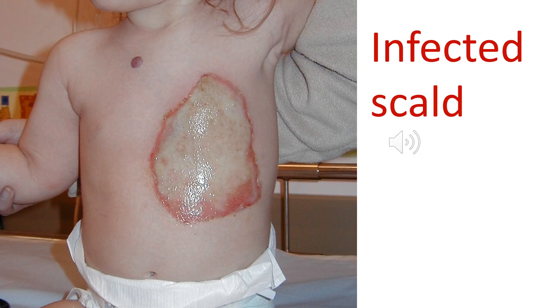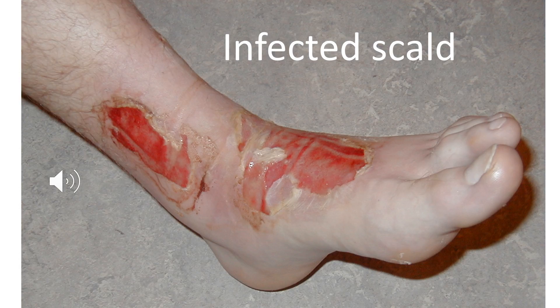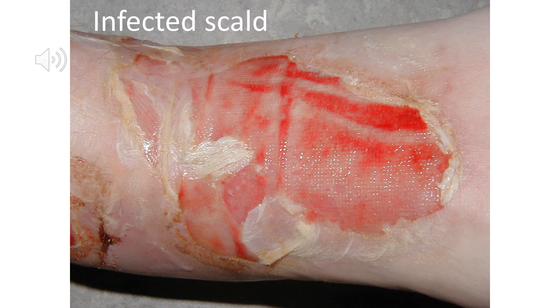Here we see an infected scald in a toddler. This chap dropped a cup of hot tea on his foot six days ago and we can see the burn has become infected — note the dark-colored granulation tissue, the non-healing of the wound, and the spread of erythema around the wound, which I would classify as cellulitis. This wound needs very good local management and the patient also needs systemic antibiotics. This patient came back reporting increased pain caused by the infection, and again we can see dark discoloration indicating infected granulation tissue.